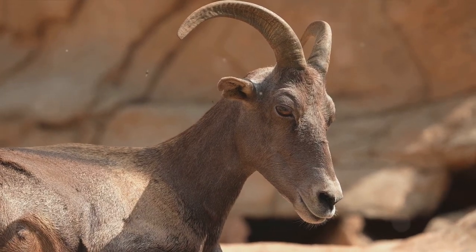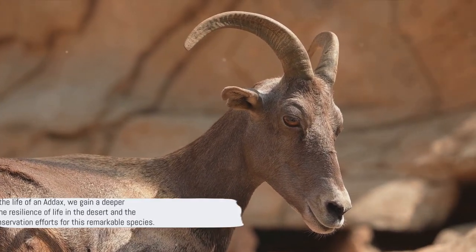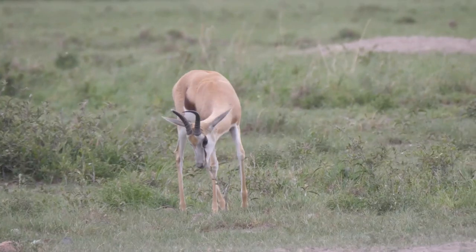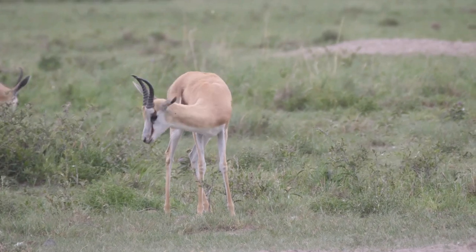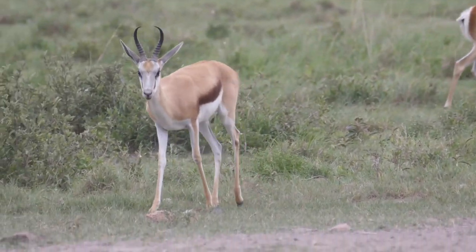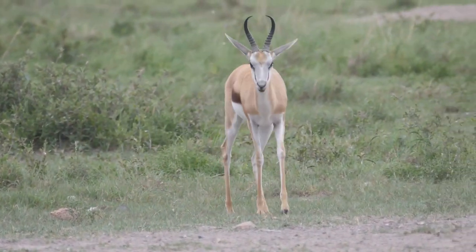As we wrap up, we want to thank you all for tuning in and we hope you enjoyed discovering the amazing world of addax with us. If you liked this video, please hit the like button, share it with your friends, and subscribe to our channel for more captivating content about wildlife and nature. Your support is vital in helping us share these incredible stories about the wonders of the natural world.